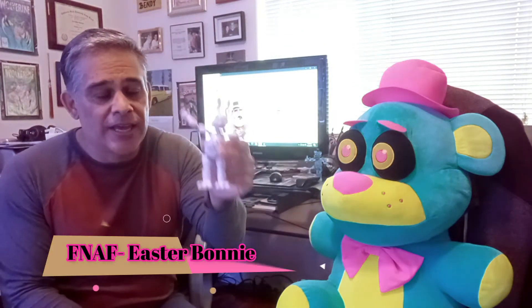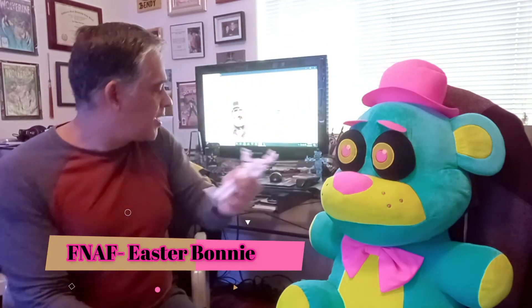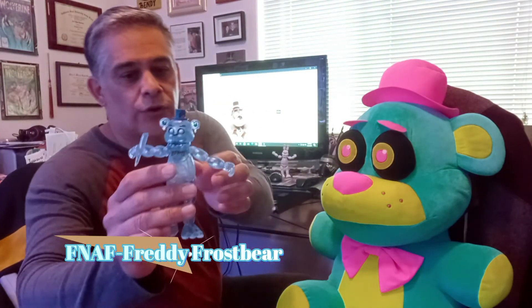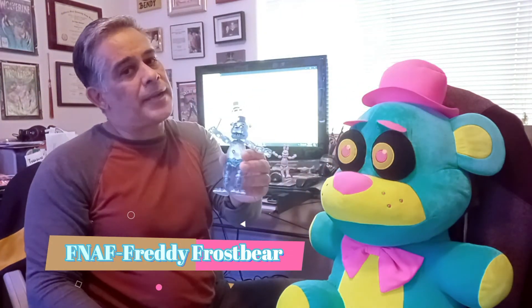A couple of other Walmart exclusives that we have for you today — these are not the plushes but the action figures. Here's a Walmart exclusive, very cool Easter Bunny. And Frozen Cold Freddy, also a Walmart exclusive. If you don't have these, check out Walmart. They might still have the Easter Bunny. Get these — very cool Walmart exclusives.